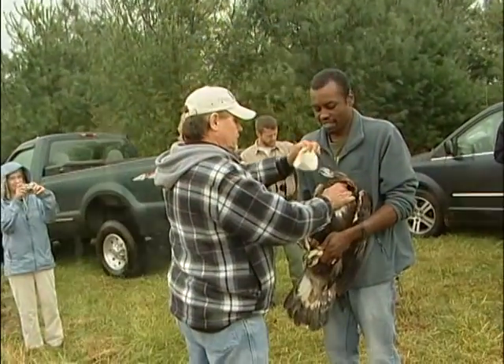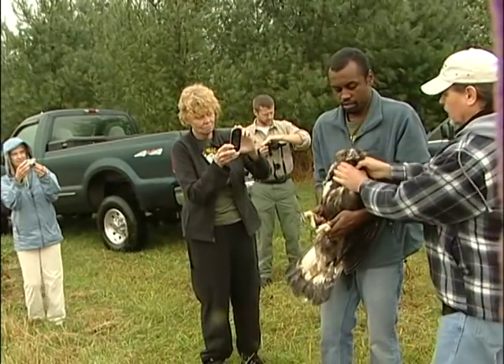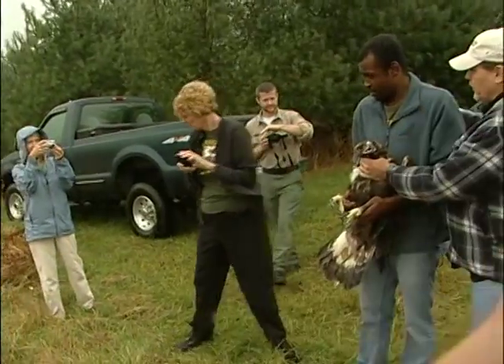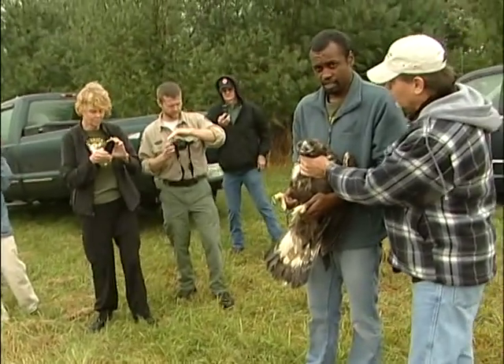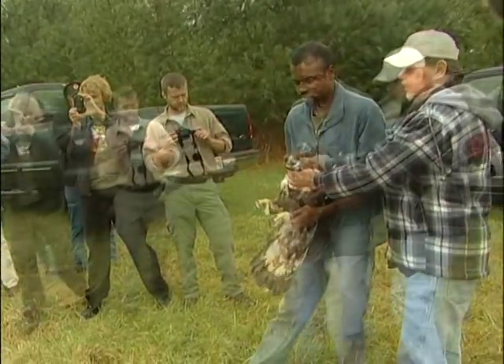Today we are releasing this Golden Eagle that was caught in two steel leg hole traps. We selected this area because of the habitat being ideal for Golden Eagles and the type of prey that they favor.